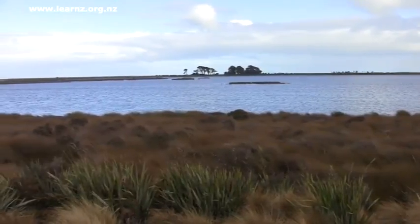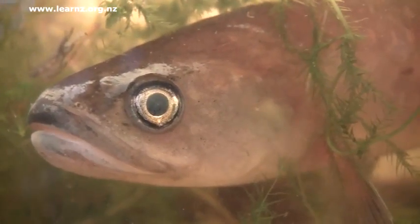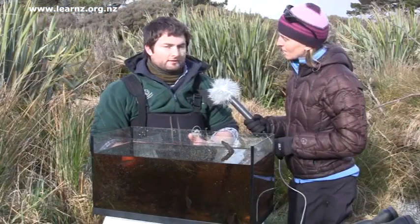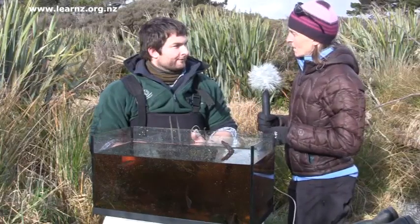The lagoon seems to be a key reason why there are so many giant kōkopū in this catchment, and it's really important to protect the lagoon for that reason, as well as all sorts of other reasons. So what other fish species would we be able to find here?